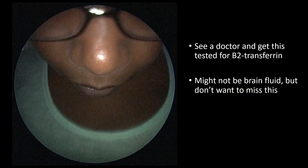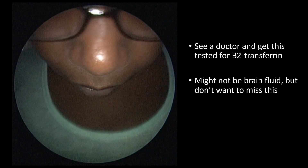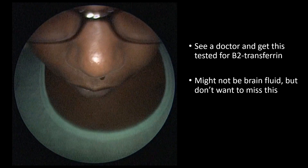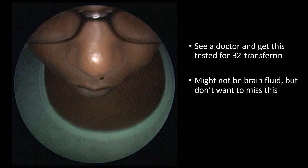Here's a patient presenting with a left-sided, watery, drippy nose. When it's one-sided like this, you really do want to see a doctor to get it tested for something called beta-2-transferrin, which is a test to determine if that's brain fluid from the nose. We don't want to miss this, because it could put you at risk for a brain infection, and we have very reliable surgical techniques to correct this and prevent future brain infections.